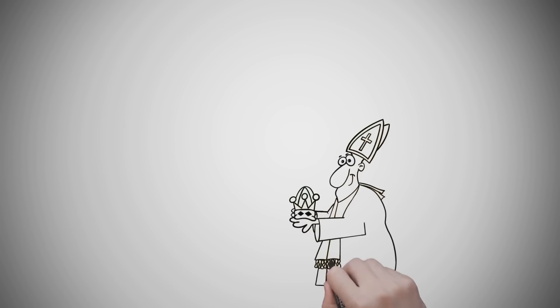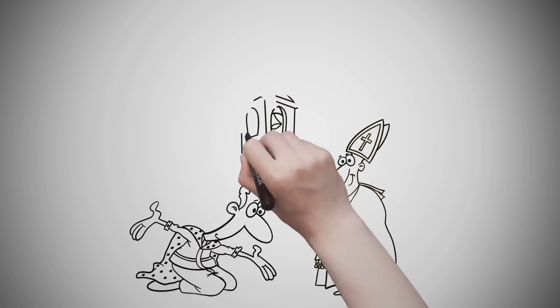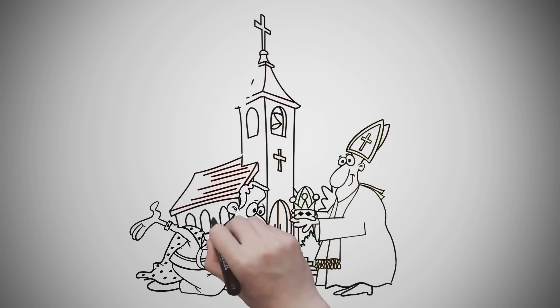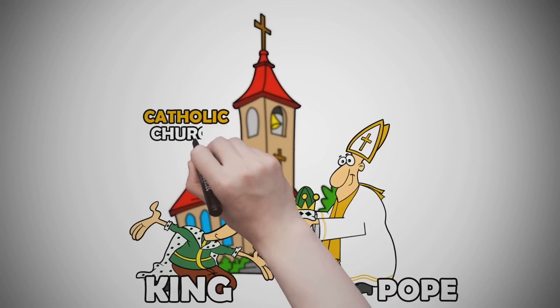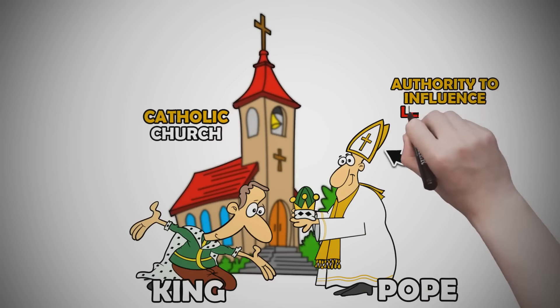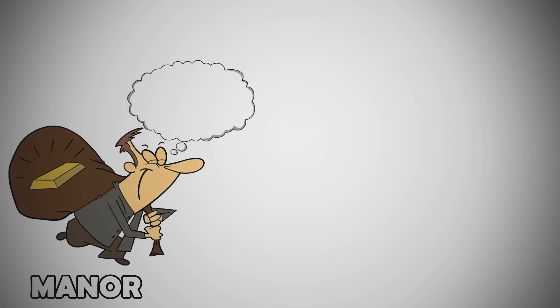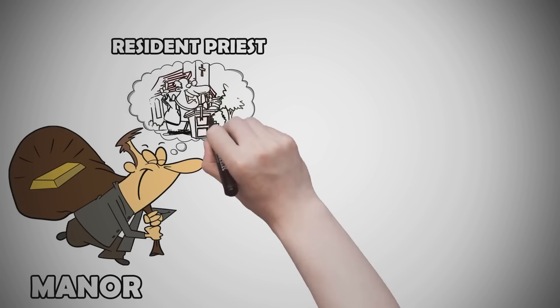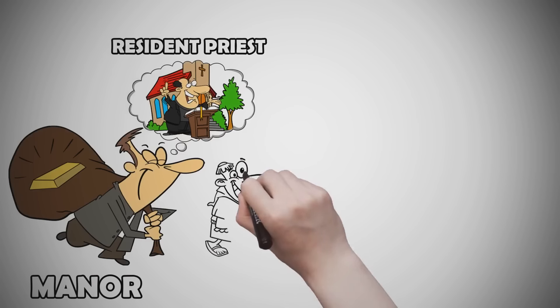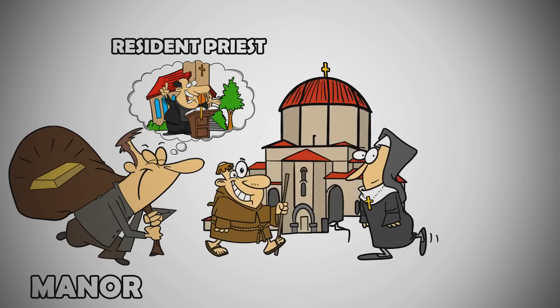Religion played an important role in feudal European society. Catholic Christianity dominated. As the leader of the Catholic Church, the pope even crowned the king of the Holy Roman Empire, giving the pope ultimate authority to influence leadership. Manors had their own church buildings and a resident priest, bishop, or deacon. Monasteries and nunneries also sprang up in medieval Europe, where groups of men or women decided to live separately from the rest of society in service to God and their fellow men.